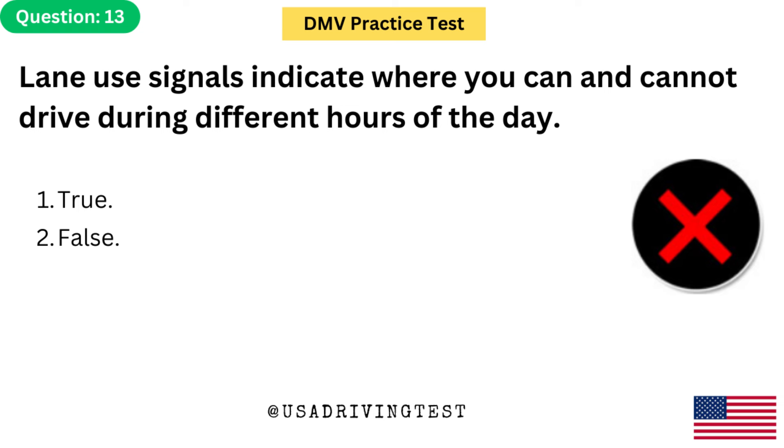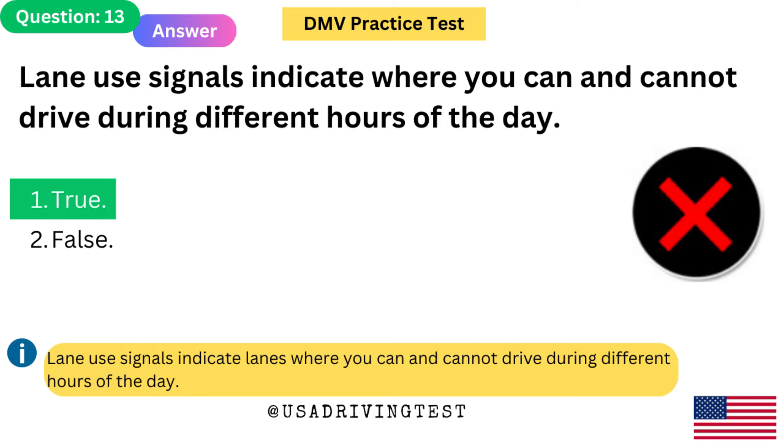Lane use signals indicate where you can and cannot drive during different hours of the day. 1. True. 2. False. The answer is 1: True. Lane use signals indicate lanes where you can and cannot drive during different hours of the day.